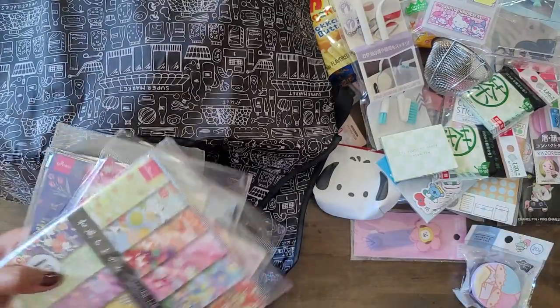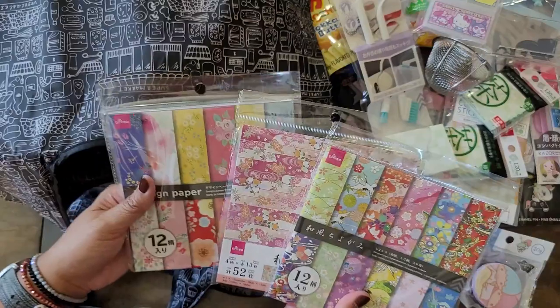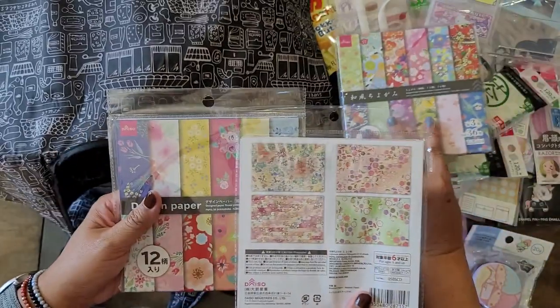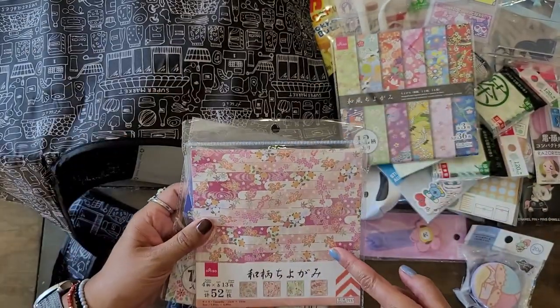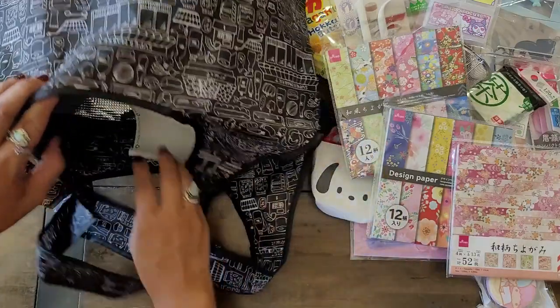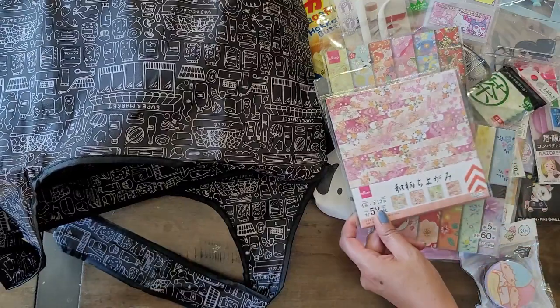So I did get some origami papers for one of my nieces. That's pretty — and she's doing origami, she loves this. There are four patterns, 52 sheets. The other one's a 12 and 12. But they're pretty, and you know, we love these for our pockets too.